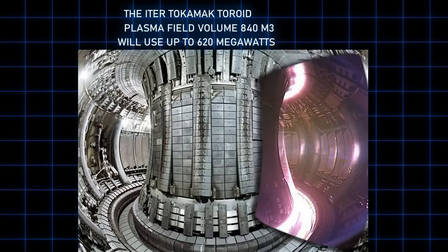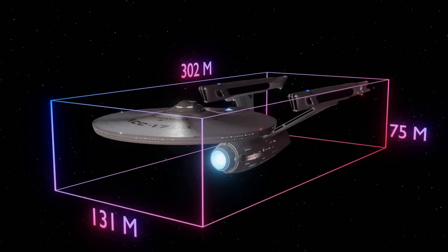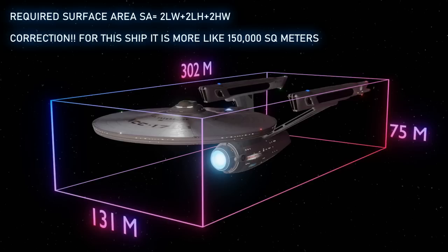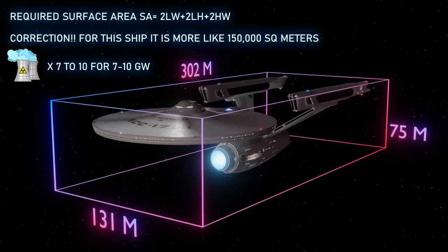The Enterprise needs to project a shield of much greater surface area and volume — the whole ship is around 300 meters. Using a box surface area formula for a ship that's about 335 by 76 by 76 meters, we're looking at about 100,000 square meters to cover — about 120 times the plasma area of the ITER reactor. At 620 megawatts for ITER, that's 620 megawatts times 120, giving 74,400 megawatts, or about 7.4 gigawatts for the Enterprise's shield — roughly 7 nuclear power plants.